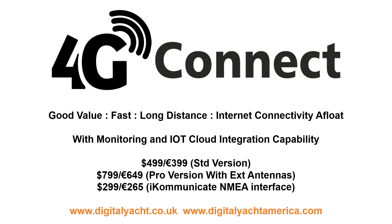Above all, 4G Connect is affordable and offers reliable coastal internet connectivity to 99% of recreational boaters without the need for expensive ongoing 4G contracts and commitments, satellite modems, etc. Thanks for watching and find out more at www.digitalyacht.co.uk.